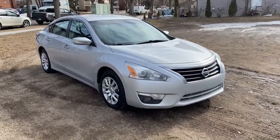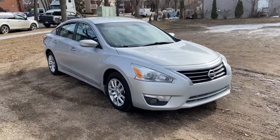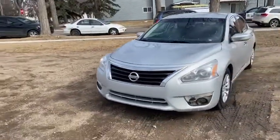Hey, this is Lindsay again at Waterloo Ford Lincoln. Today I'm showing you this 2015 Nissan Altima S in silver. This Altima has a 2.5 litre four-cylinder engine with automatic transmission and front-wheel drive.